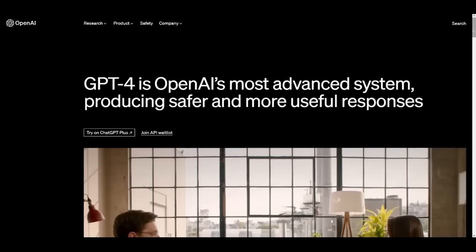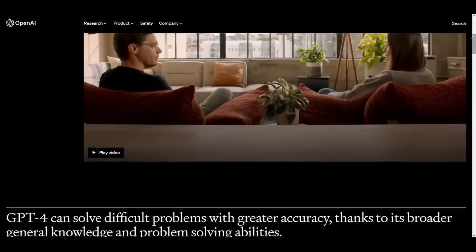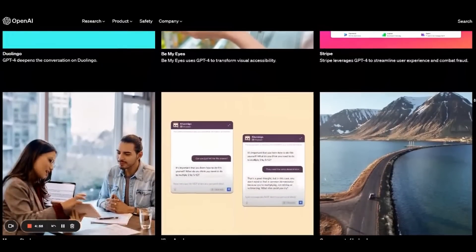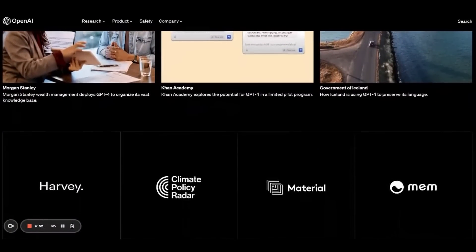GPT-4 is out today — you have to join a waitlist, but the technology is already out there. On the OpenAI website, you'll find a large number of companies and partners already using this technology and baking it into their products, from Duolingo to Khan Academy, to a visual impairment company called Be My Eyes, to Dropbox, and even the Icelandic government to preserve their historical language.